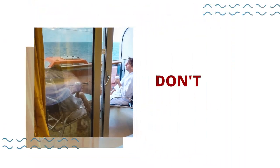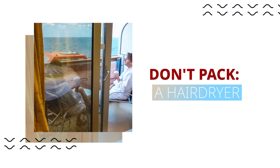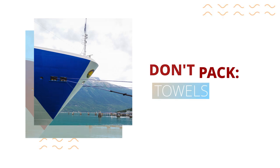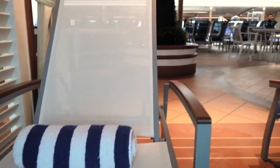Another item you don't need to pack is a hairdryer. Like most hotels, they provide one for you in the cabin — it's actually hardwired right in, in front of a mirror, so one less thing to carry. Similarly, you do not need towels. Not only are there towels in your room and you can get more if you need them, but there are also towels by the pool in beach size. They've got you covered no matter where you need one.